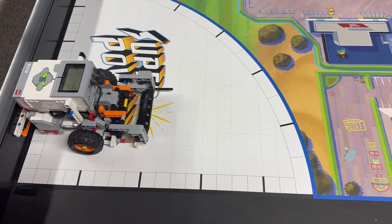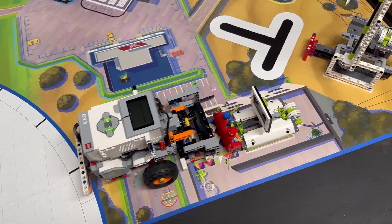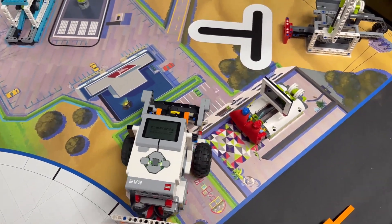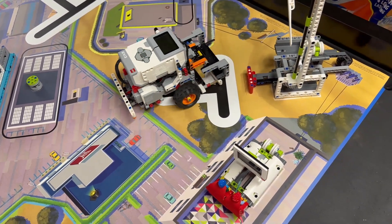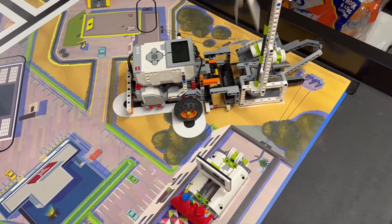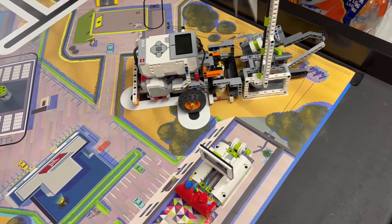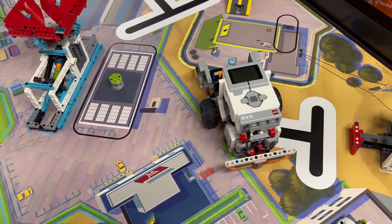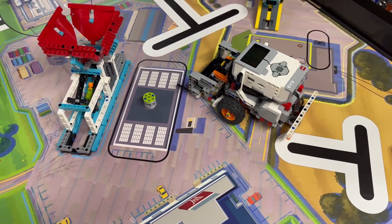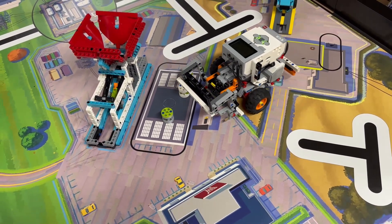We launch our robot from the right home area. The front attachment is lowered onto the mat so that we create a box. With this box, we push in the television and also push the activation piece for the wind turbine. As we do that, the 3 energy units drop into the box. Our robot then turns around, pushes the rechargeable battery out of the way a little bit, and then positions the box with the energy units in the rechargeable battery area. The robot then lifts the front attachment and pulls back, leaving the energy units in the target area.